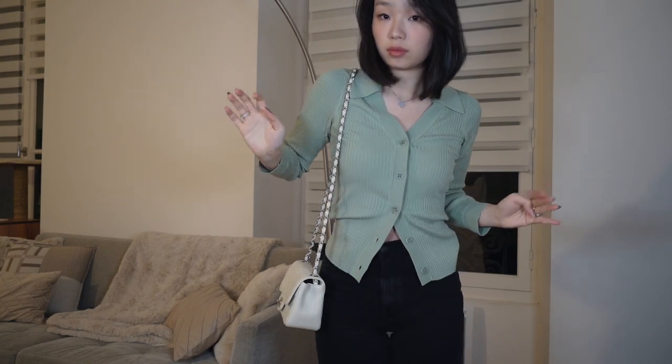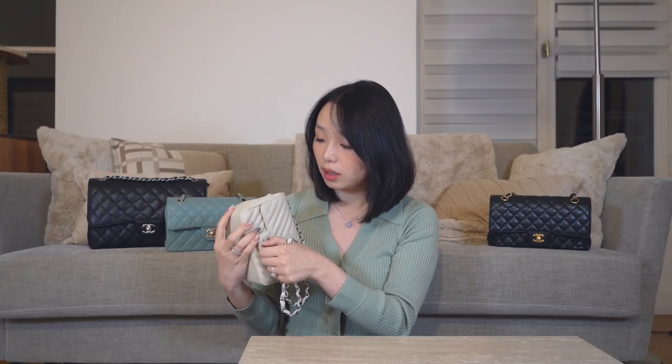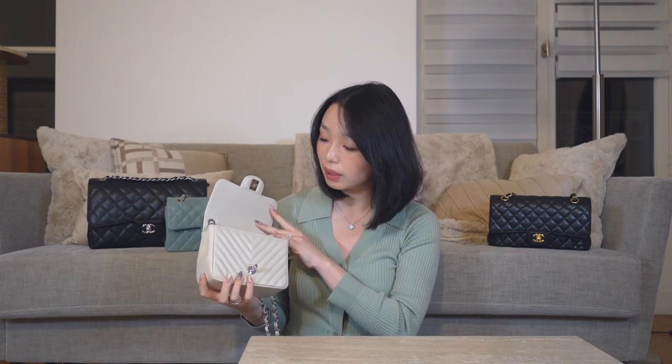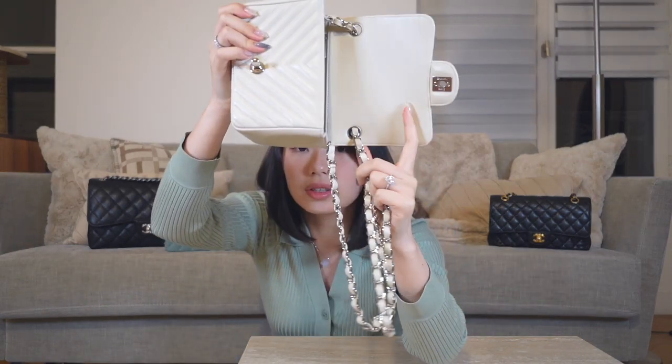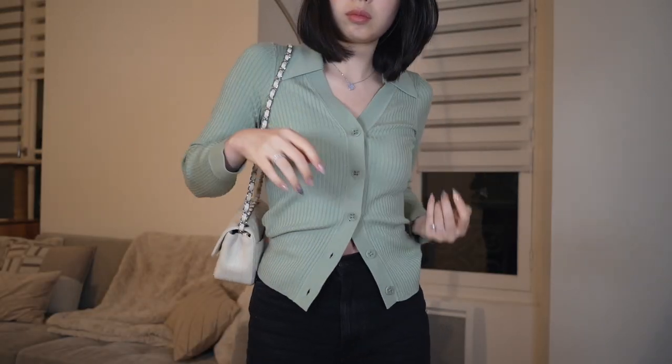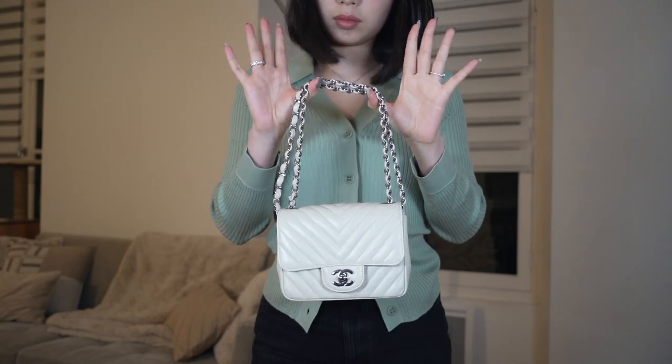The strap is very long — if I wear it crossbody it dangles a bit lower than I prefer, which may be a concern if you're shorter but a bonus if you're taller. What I usually do is loop the strap through the hole so it crosses like this, and when you close it you have a shorter strap. If you pull the metal top part you get a double-strap shoulder bag. It's a bit short like that but still works fine.